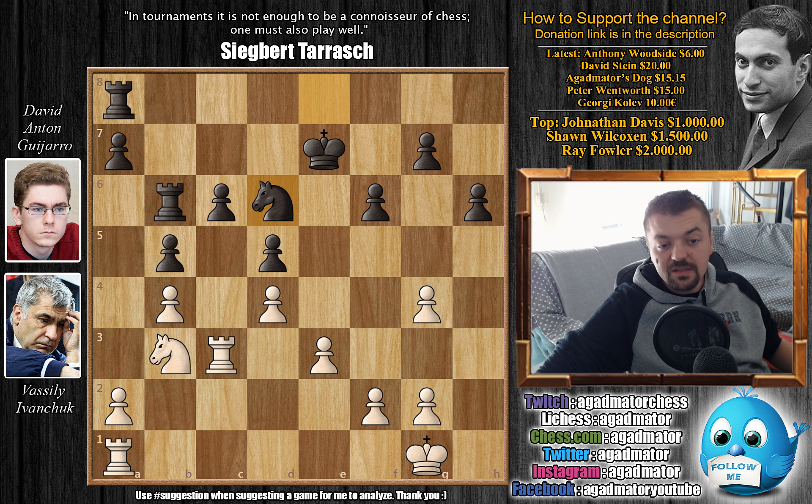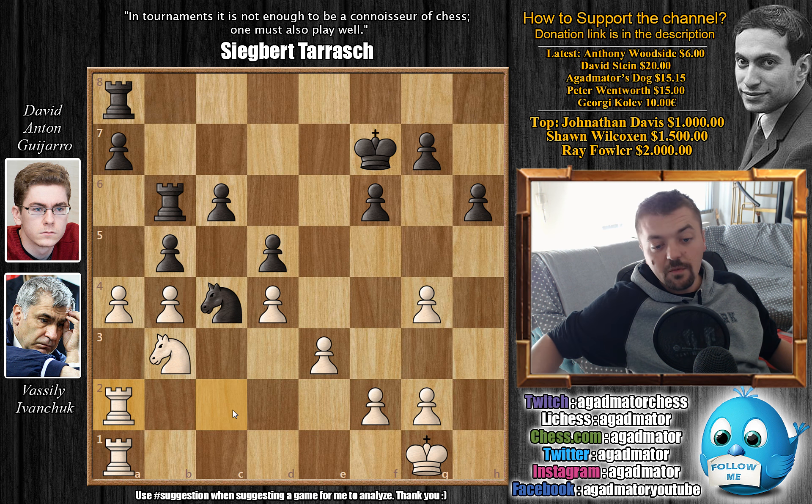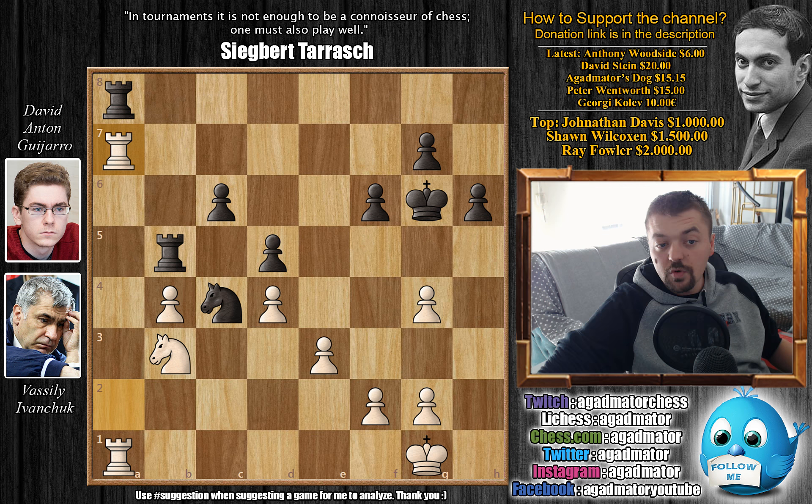So f6 is played here. But perhaps even better than f6 would have been Ra6, either forcing white to deal with the idea of the rook coming to a3 increasing its activity, or at least the rook on a1 would not be able to move much as it has to keep an eye on the a2 pawn. But f6 is played instead, taking away the d5 square from white's knight. Now Ivanchuk plays Rc3, a very nice move. Rook to a6 will now be met with simple a3 as the rook protects from c3. Kd7, and the knight is coming to d6.